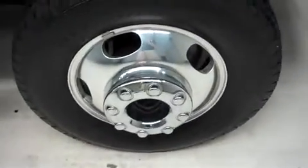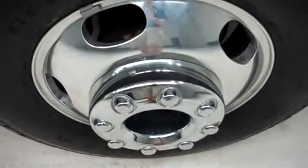We have BF Goodrich Rugged Trail TA tires, wrapped around Ford factory alloy wheels.